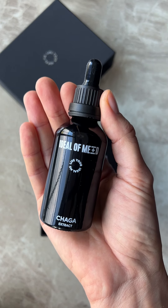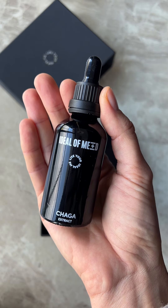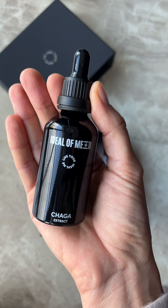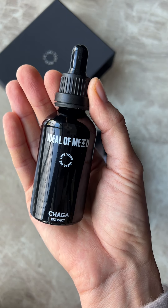Antioxidants protect our cells from damage and aging. Chaga mushroom has 30 times more antioxidants than the famous blueberries.